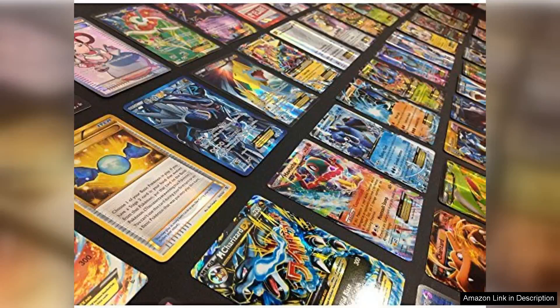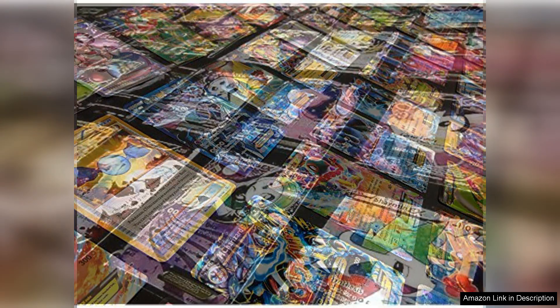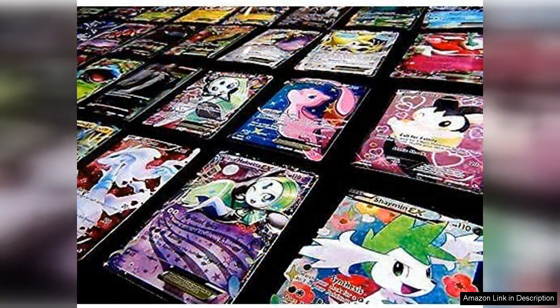The Pokemon Trading Card Game 100 Card Lot is an exciting treasure trove for both collectors and players alike. This lot promises a diverse mix of cards featuring rare, common, uncommon, and holo items, with a guaranteed EX card that adds a thrilling element for any enthusiast.